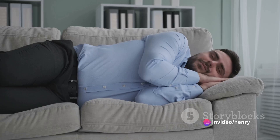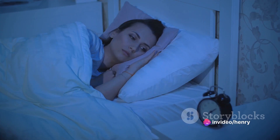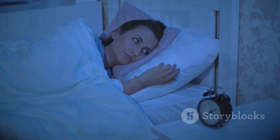Avoiding nicotine and alcohol, especially at night, can help improve your symptoms. Regular exercise, planned at least four to five hours before bedtime, may help you sleep better at night and feel more awake during the day.